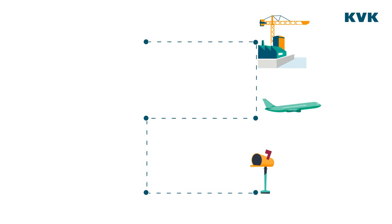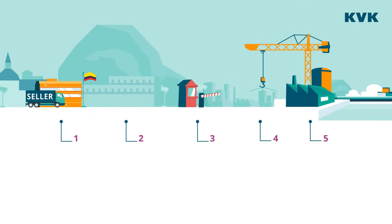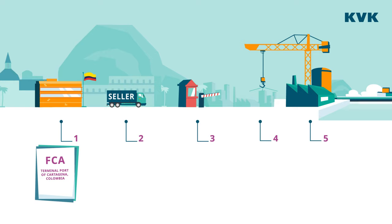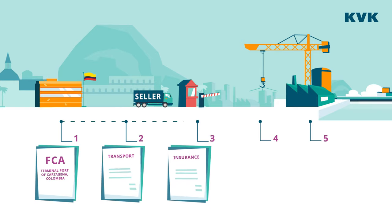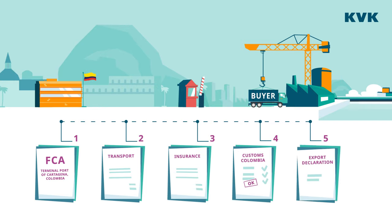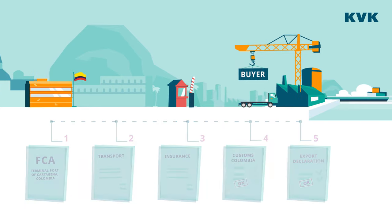This physical place could be a dock, transport vehicle, warehouse or even a border. As an example: a factory in Colombia offers a quotation containing Incoterm FCA. This means that the seller organizes transport, insurance and unloading of the goods in the port of Cartagena. The seller also files an export declaration with customs in Colombia and takes care of all export documents.